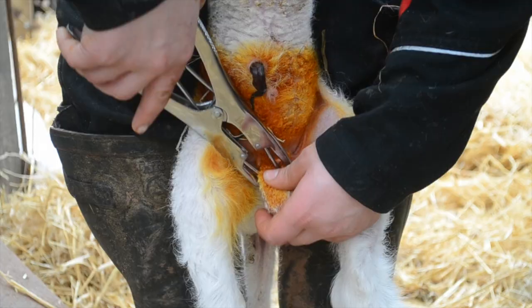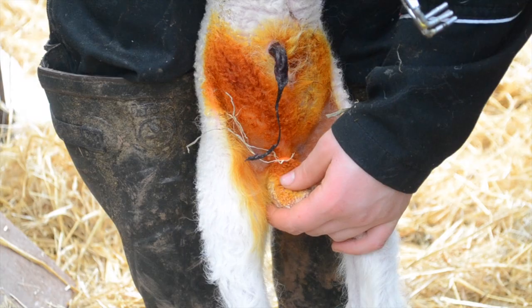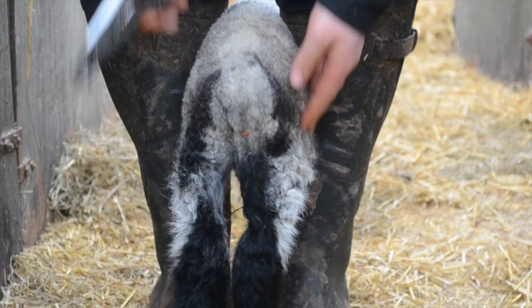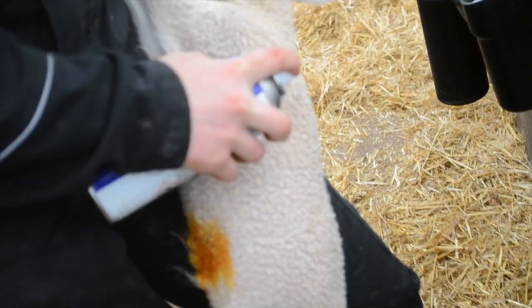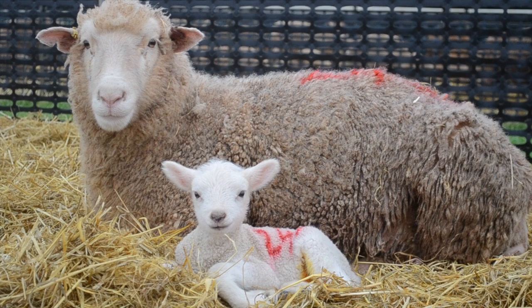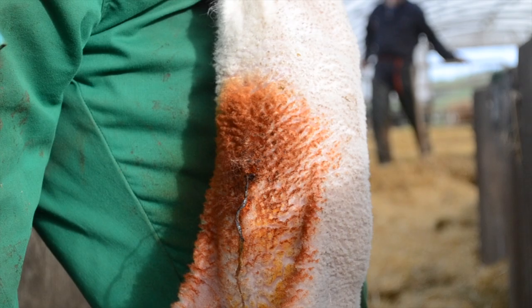Castration happens if the lamb is a male, and their tails are also docked. The lamb is then injected with one millilitre of Dufamax LA to prevent joint ill. A mark is scratched onto the lamb, and the lamb is then numbered the same as the ewe — red is a single, and blue is a double. Iodine is then resprayed onto its navel. Tags can be used to identify different breeds.